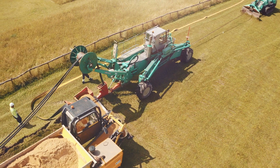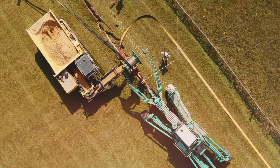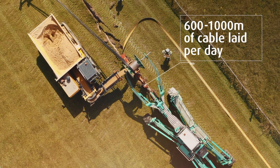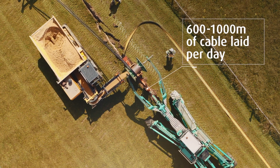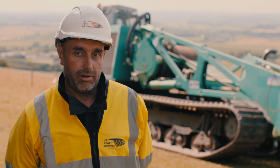It installs the cable, the marker tile, the bed in — all in one pass. It's laying between 600 and 1000 metres a day; that's excavation and install. If we were looking at open cut, we'd probably be doing that every two to three weeks.